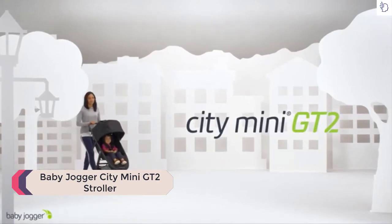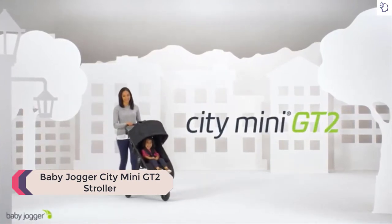Baby Jogger City Mini GT2. Uncompromised agility on any terrain.